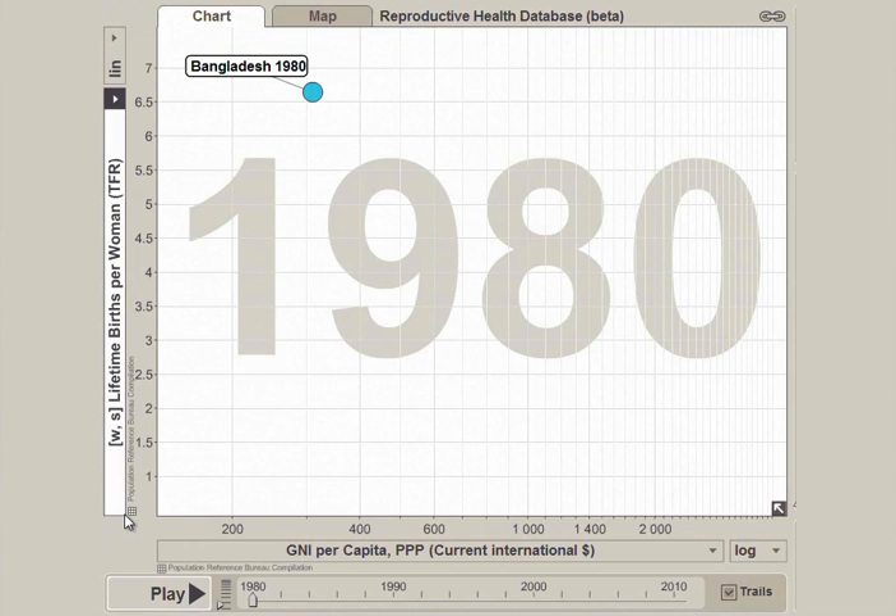On the left axis of this trend graph, we have the average number of births per woman, which we call the fertility rate, and it goes from zero up to about six children per woman. On the bottom axis, we have the gross national income per person, or GNI. This is in U.S. dollars, and it is standardized for what a dollar can buy today in Bangladesh. On this bottom axis, we go from zero over to $3,000.